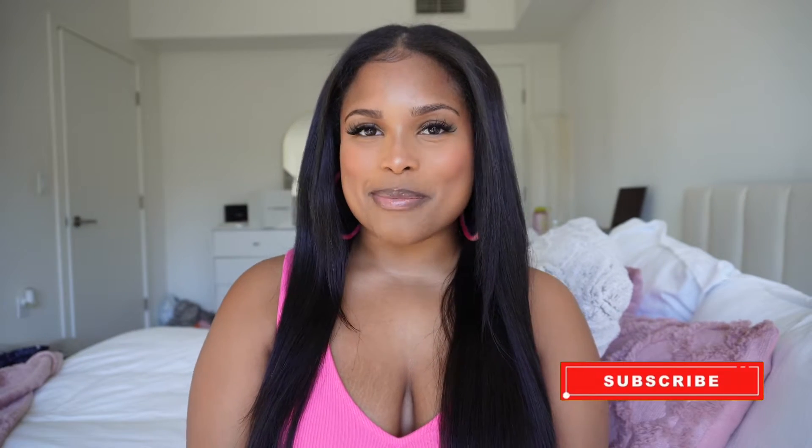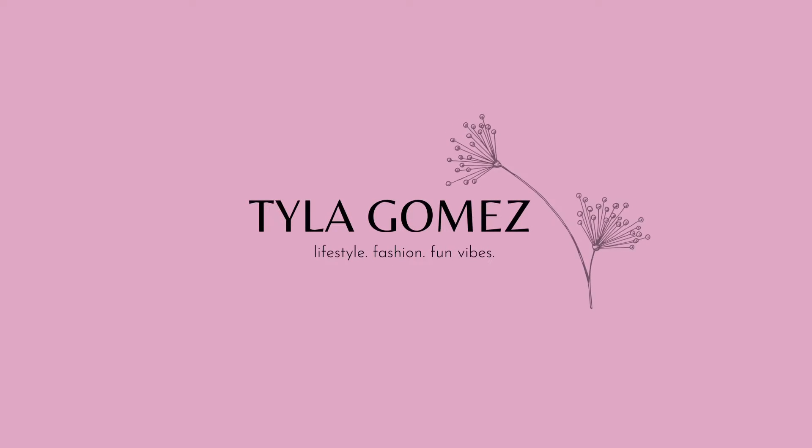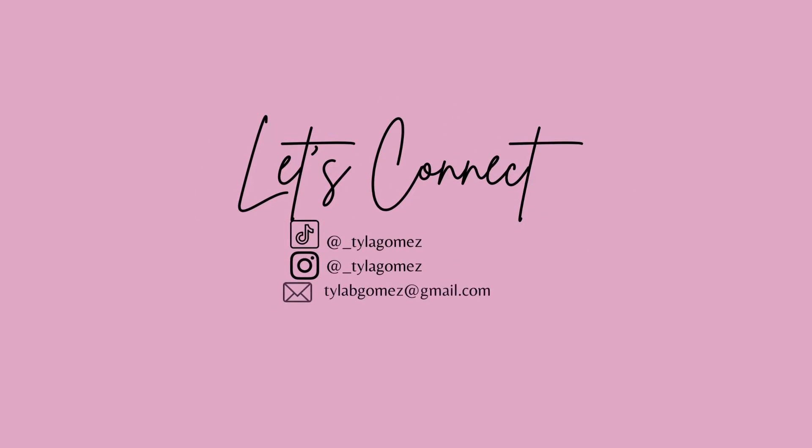Before we get started, go ahead and subscribe to my channel. I do a variety of content ranging from fashion hauls to day-in-the-lives, girl talks, and sit-down videos where I walk you through what I do to produce my content. One of my most popular videos is how I film and edit my TikTok, so be sure to check that out. But let's get into how I set up my lighting for my fashion videos — today I'm filming a fashion haul and some fashion content for TikTok.